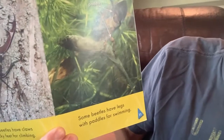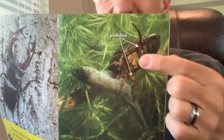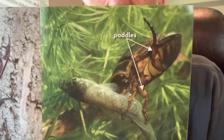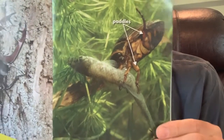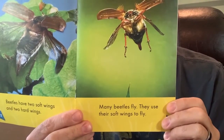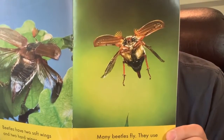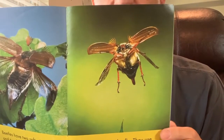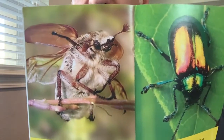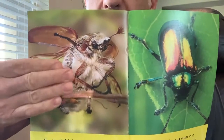Some beetles have legs with paddles that are good for swimming. That is a swimming beetle — look what it caught! It swam down and caught a fish. Some beetles can catch fish! Beetles have two soft wings and two hard wings. Many beetles can fly — they use their soft wings to fly. A ladybug is a beetle; it has four wings and uses its soft wings to fly. Beetles fold their hard wings over their soft body — their hard wings protect their body from predators.